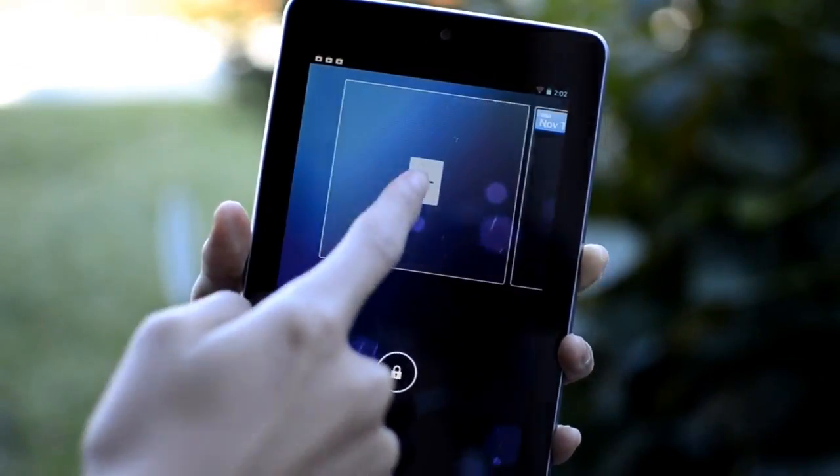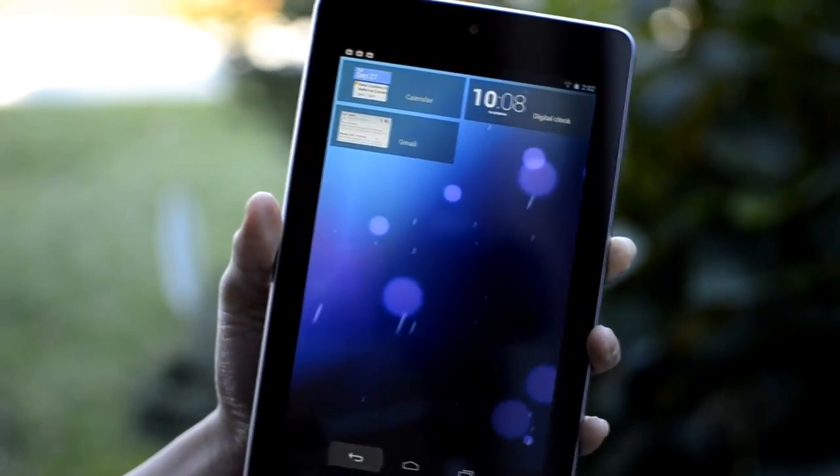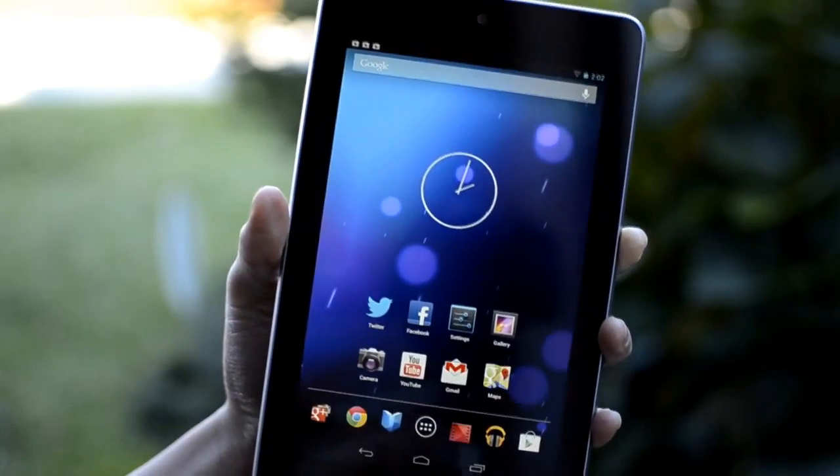Unfortunately there are only 3 widgets available. The 3 widgets are calendar, email, and clock. I wish that they would add more widgets in the future.